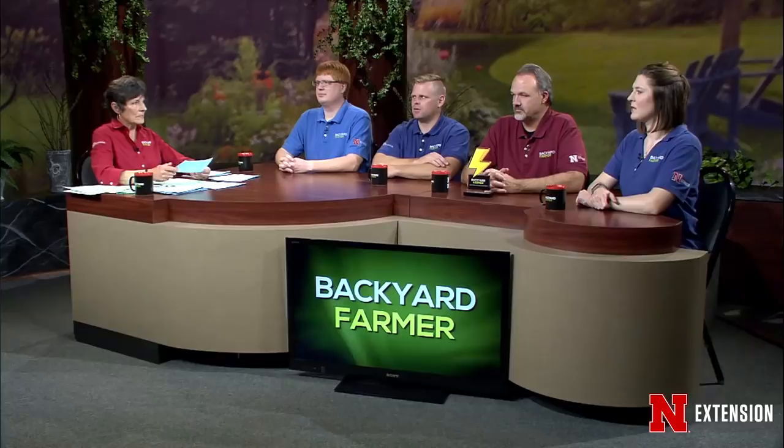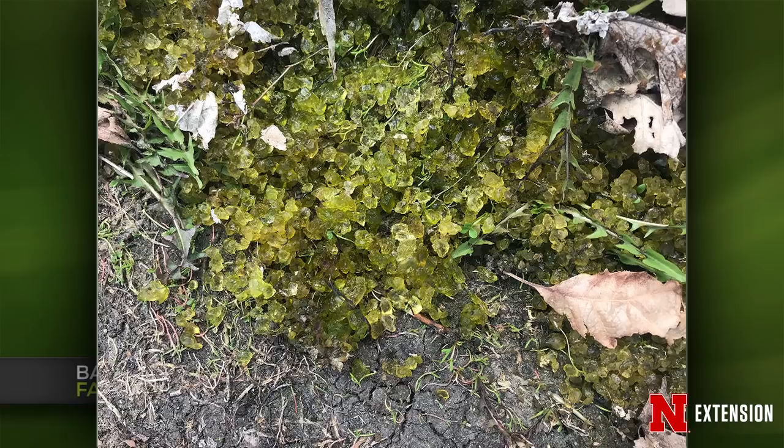A Pender, Nebraska viewer found a jelly-looking greenish mass and it landed in the pathology lab. It's hard to say definitively what that is. It might be an algal growth or another plant-like organism — it was found in a really wet spot. That one has the panel stumped from the picture alone.